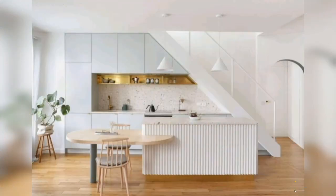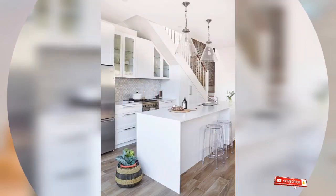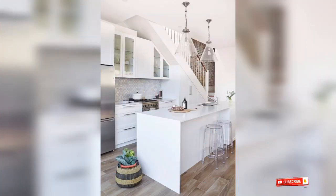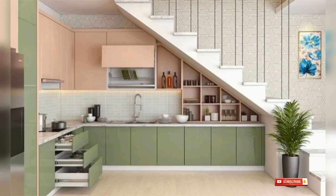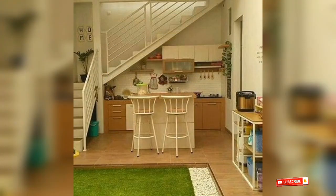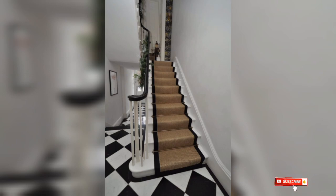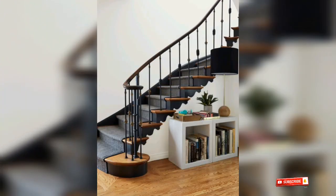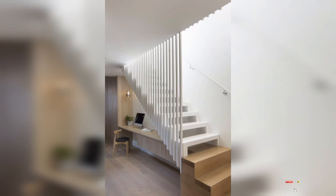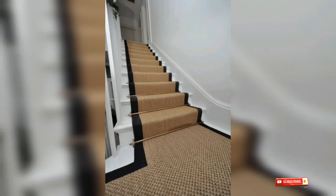Today's topic is space-saving stair design. If you have a small space, you can make stairs like this. In the video you will see — it is a very beautiful, latest, luxury style modern design.